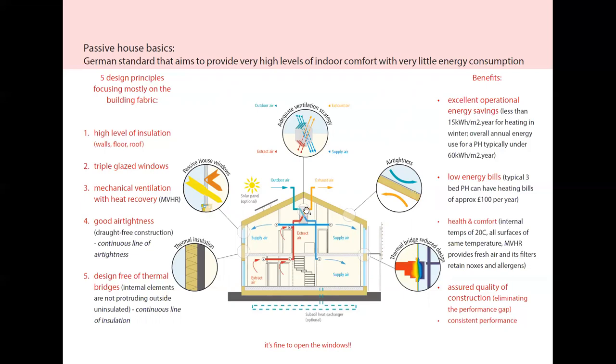Good air tightness, a draft-free construction and design free of thermal bridges — so no internal elements protruding outside uninsulated. These are the two Passive House mantras: continuous line of air tightness, continuous line of insulation. If you pick up a pen, you should be able to follow the line of air tightness without raising your pen from the paper in a section of a building, and the same with the insulation layer. If there are any gaps, those are the areas that need to be addressed because that's where thermal bridges will occur.